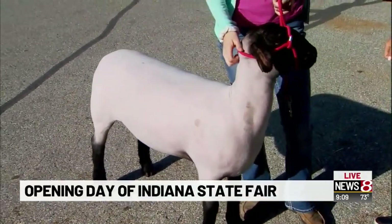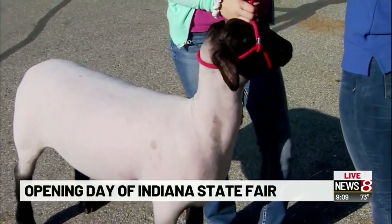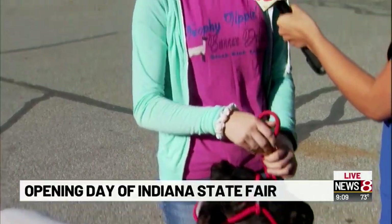What are you most looking forward to this week? How many classes are you showing in? I'm only allowed to show in four classes. I'm really looking forward to just hanging out with everyone and getting to be in the show ring, because it's just so much fun and just a thrill.